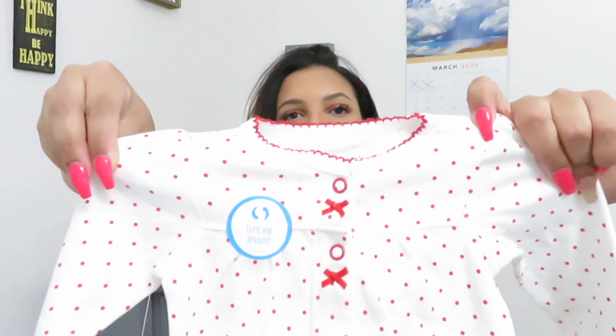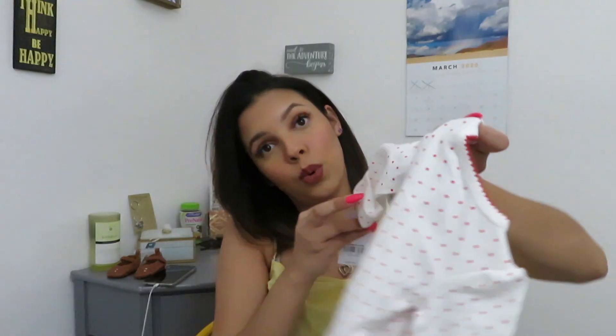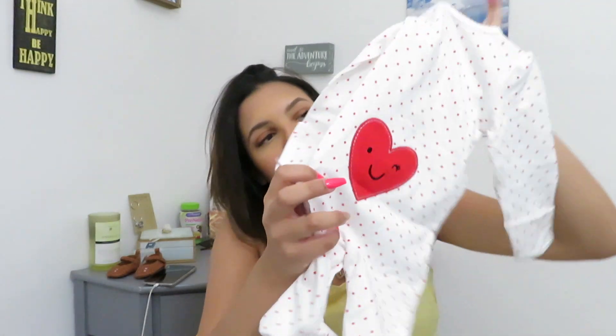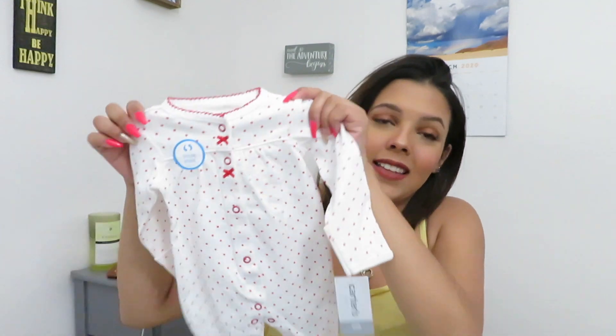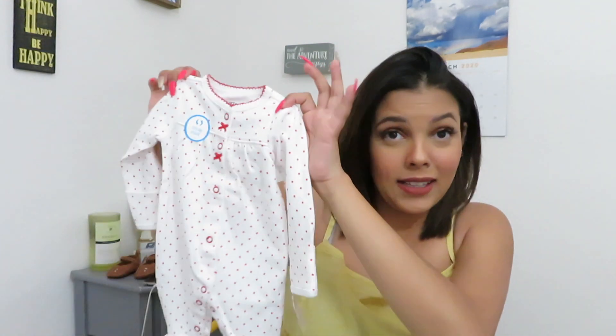The next thing I got was this little onesie — see, it's so cute. I got this in size newborn. It has a little heart right in the back where her little booty is going to be. It was just so cute, and you go through these really fast, or so I heard, so I'm already starting to get a lot of stuff.